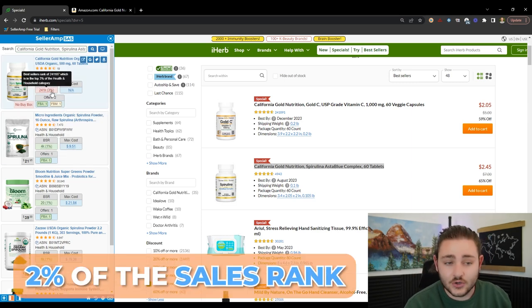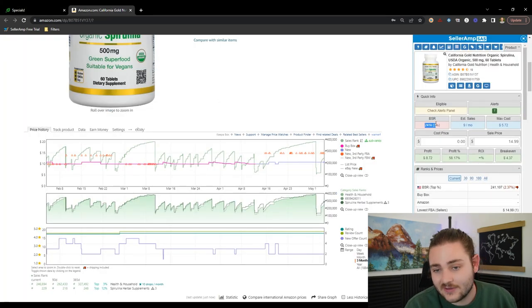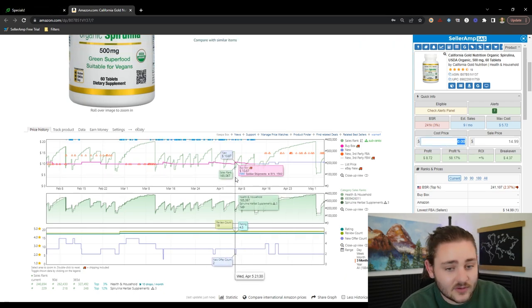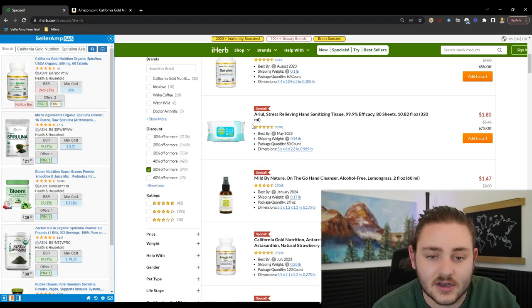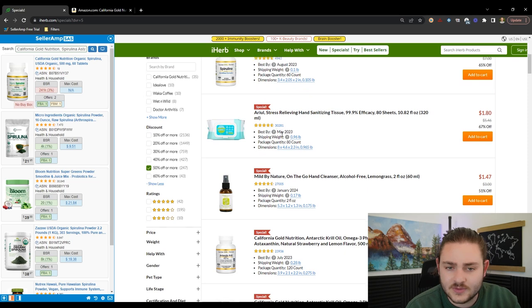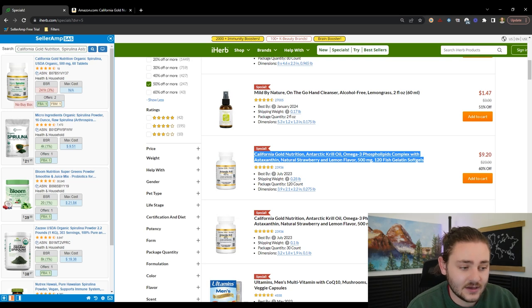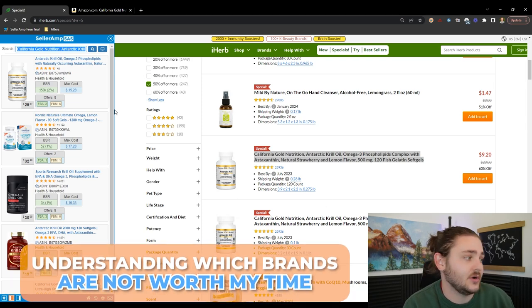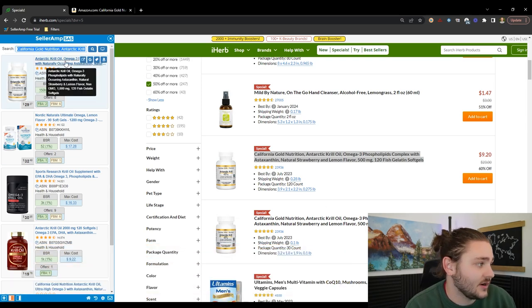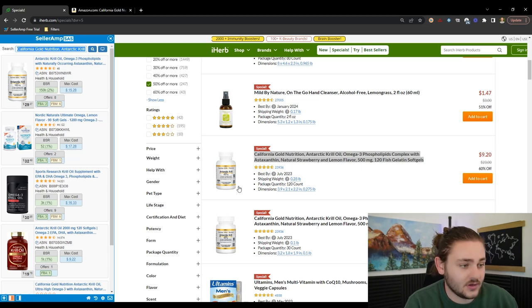Typically I'm looking for the top 2% of sales ranks — it's all configurable in Seller Amp based on how fast you want products to sell. This product would be profitable — you could sell it for $15 and make decent money — but I don't think there's enough customers to warrant that. As I'm looking through, I'm seeing a lot of the California Gold brand. Another thing I try to take advantage of when manually sourcing is understanding which brands are worth my time.